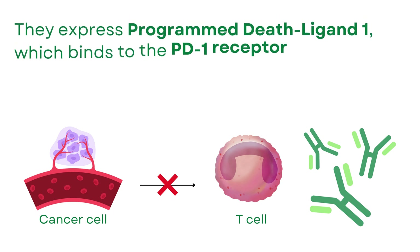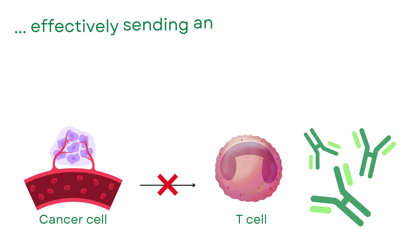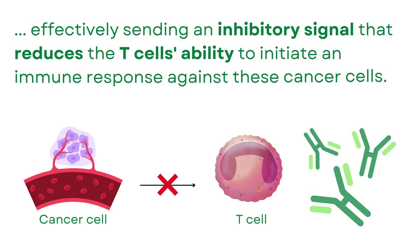Cancer cells express Programmed Death-Ligand 1 (PD-L1), which binds to the PD-1 receptor on T-cells, effectively sending an inhibitory signal that reduces the T-cells' ability to initiate an immune response against these cancer cells.